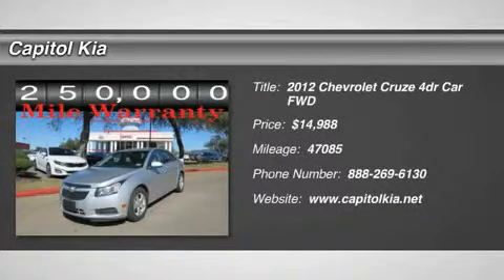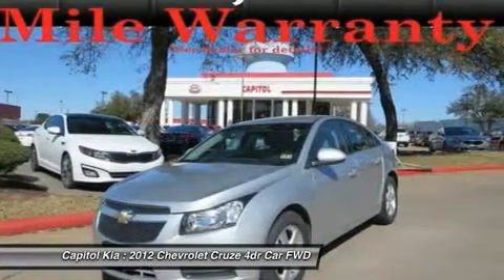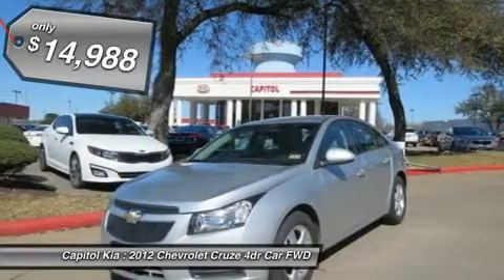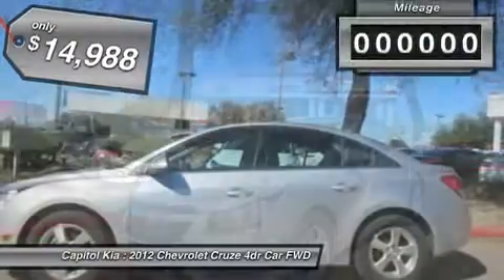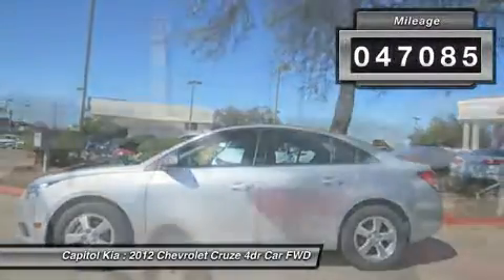This 2012 Chevrolet Cruze LTZ/1FL is offered to you for sale by Capital Kia. This beautiful silver ice metallic Cruze LTZ/1FL qualifies for the Carfax buyback guarantee. Just say 'show me the Carfax' and Capital Kia will provide the history report for free.